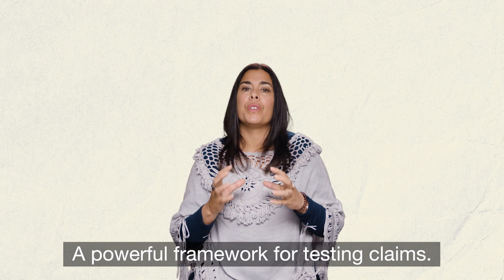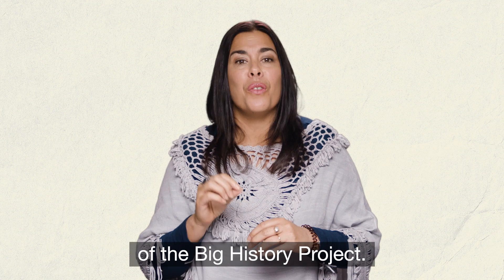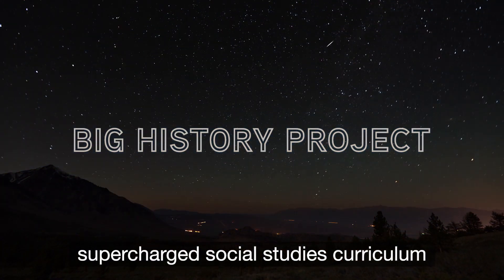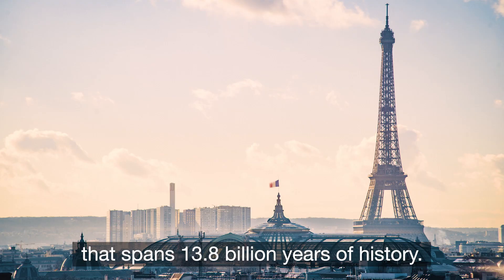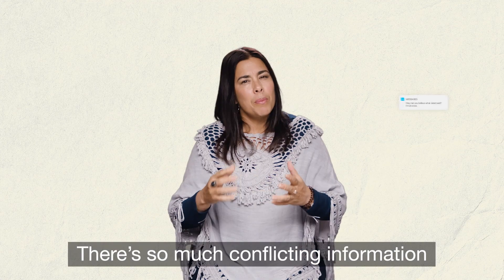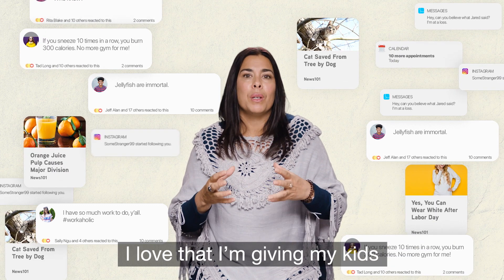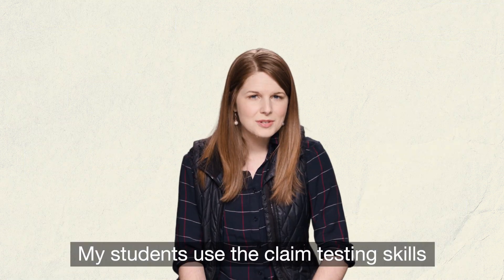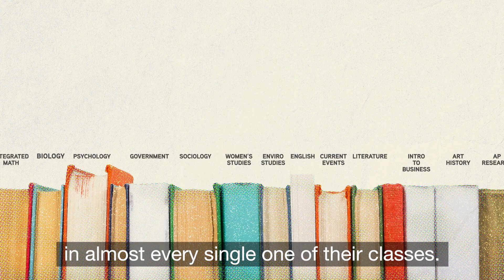A powerful framework for testing claims — and the same framework that's used in every unit of the Big History Project. The Big History Project is a supercharged social studies curriculum for middle school and high school students that spans 13.8 billion years of history. One of the most important skills you'll be teaching: claim testing. There's so much conflicting information we have to sift through these days. I love that I'm giving my kids the right tools to navigate through it all.